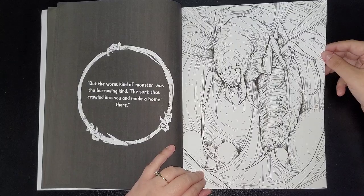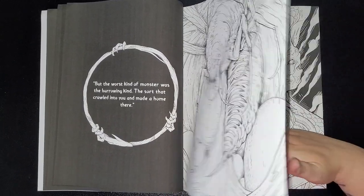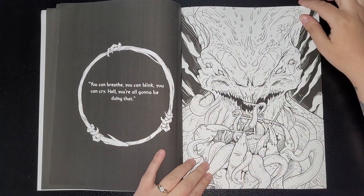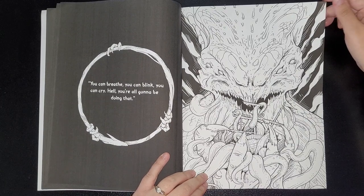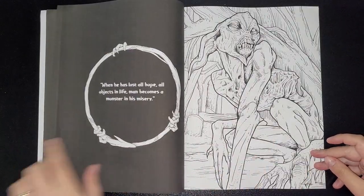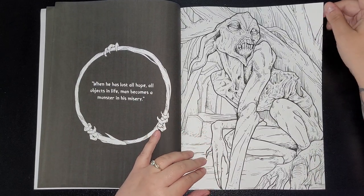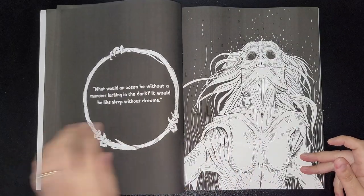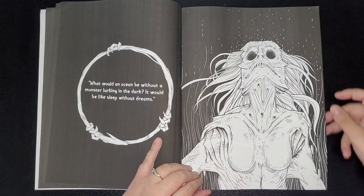It's not like Resident Evil but it's so gruesome — I like this kind of stuff, I just need to color them more. 'You can breathe, you can blink, you can cry — hell, you're all going to be doing that.' 'When he has lost all hope, all objects in life, man becomes a monster in his misery.' 'What would an ocean be without a monster lurking in the dark? It would be like sleep without dreams.'